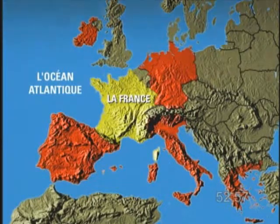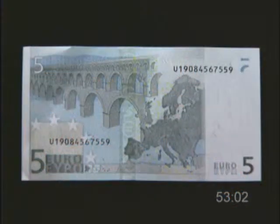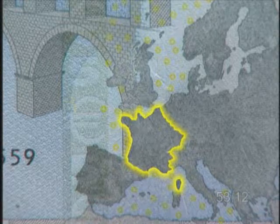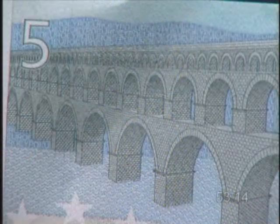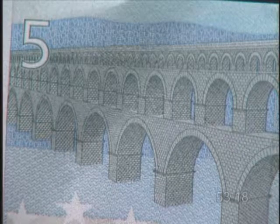Now let's look at this modern European currency. This is a five euro bill. On the right you can see a map of Europe with France here. On the left you see a bridge. This bridge symbolizes the economic union between the different countries that use the euro.